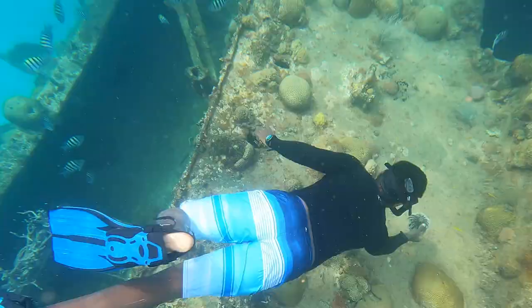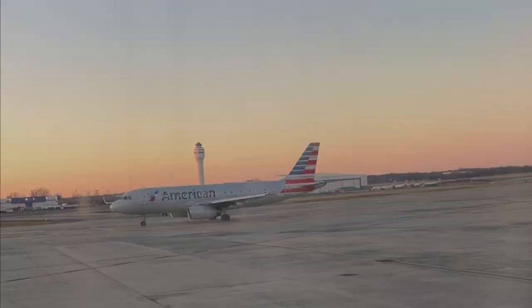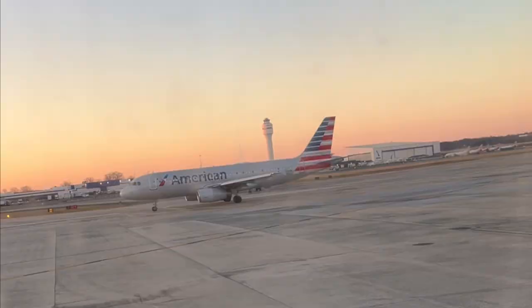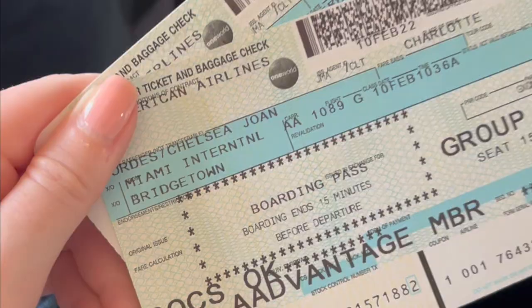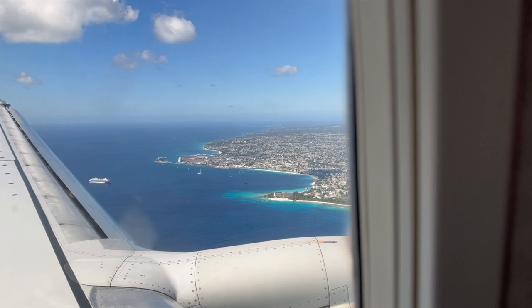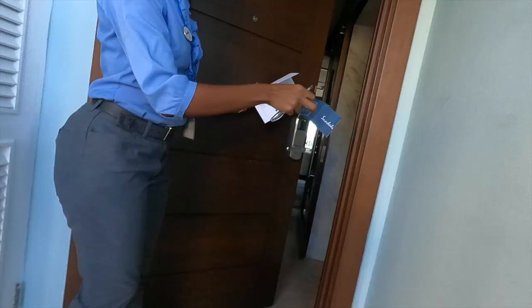Welcome to our honeymoon vlog at Sandals Barbados. Getting there was honestly quite a nightmare, so make sure you go on to the Visit Barbados website and see all the updated restrictions for when you go. We had to get retested, which probably added on an hour to customs. We also did get to see John B at the airport, so that made it all worthwhile. Once you get there, you get walked up to your room.